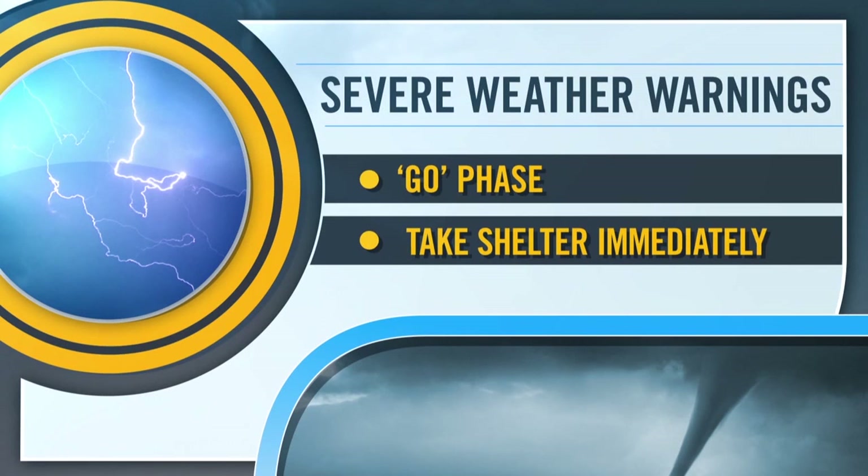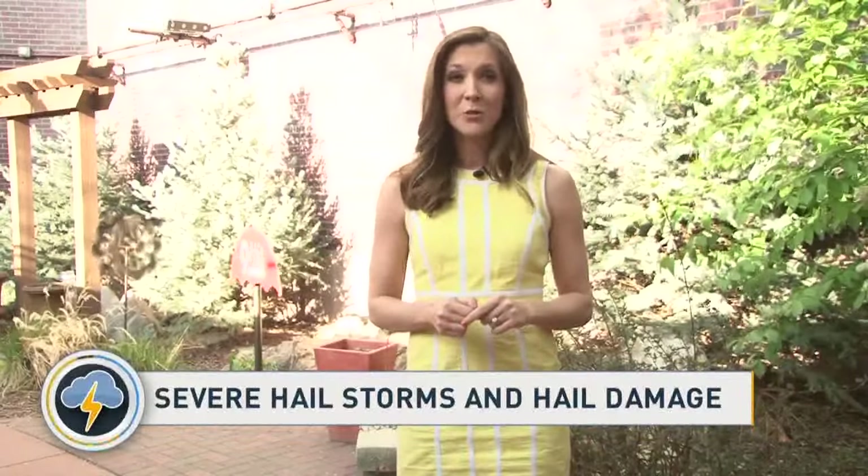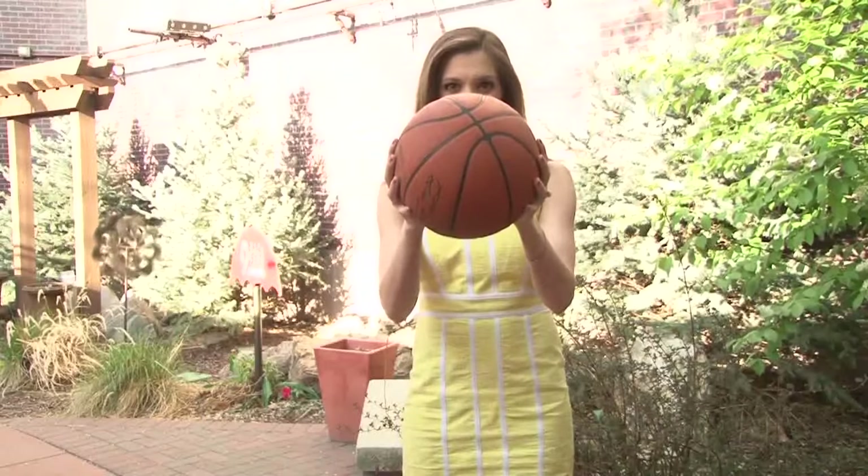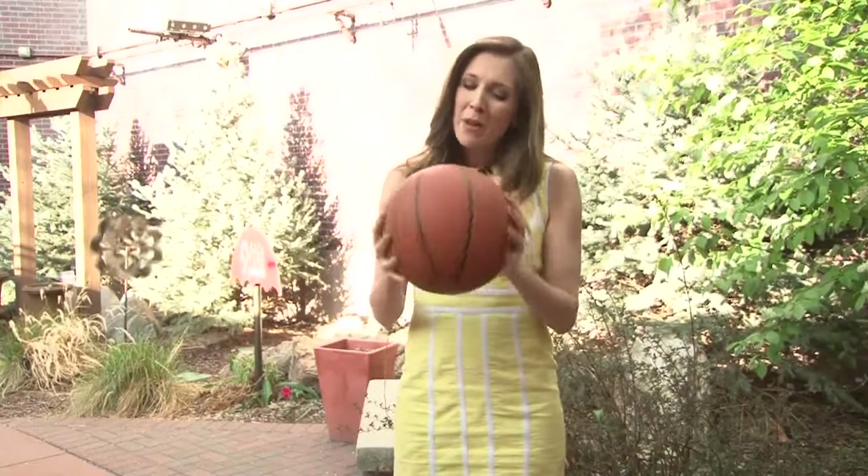We get all types of severe weather in Colorado, but hail is one of the most common. In my 15 years of covering weather across the country, the largest hail size I've ever seen reported by the National Weather Service was basketball size. While the actual hailstone wasn't quite that big, it did set a national record and is a great reminder of how dangerous and damaging hail can be.